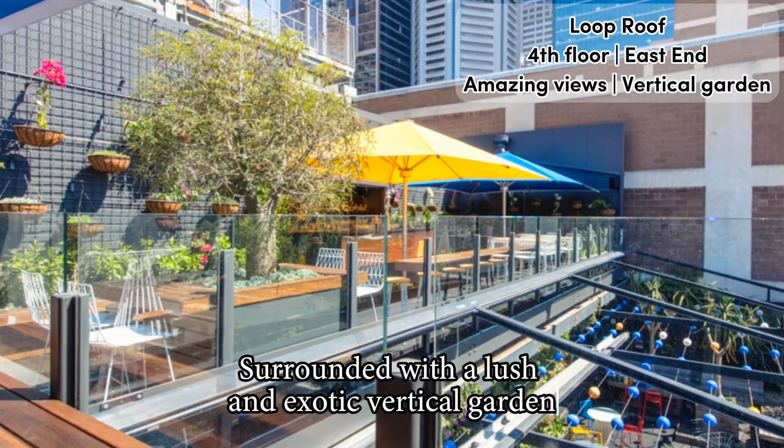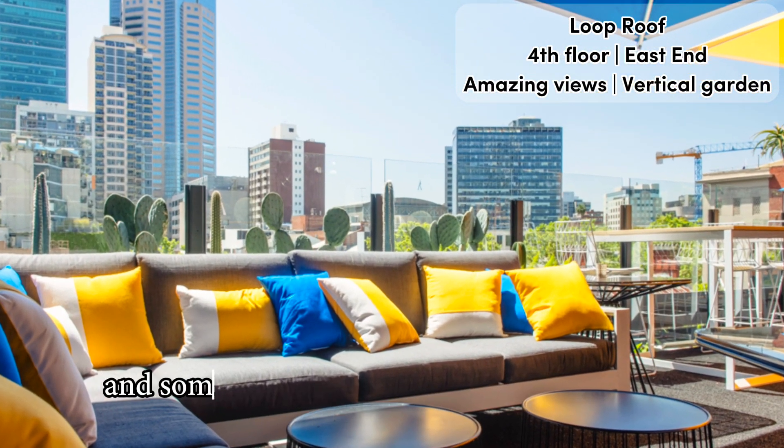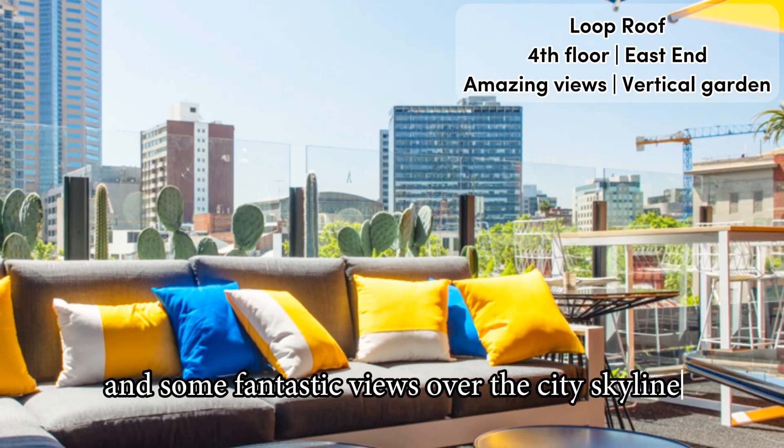Surrounded with a lush and exotic vertical garden, the terraces come with bright and comfy lounge furniture and some fantastic views over the city skyline.